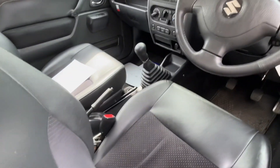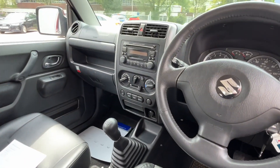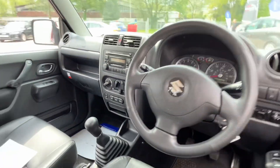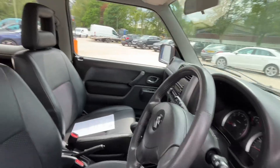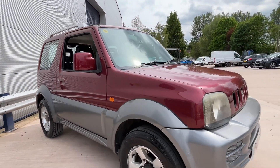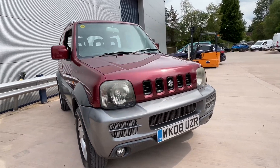Look at that — really clean car. Half leather, air conditioning. As you can see, it's got the two-wheel drive, the four-wheel drive, and four-wheel drive lock. So it's all the features you're going to need. Roof bars as well, in two-tone. Really nice little car.